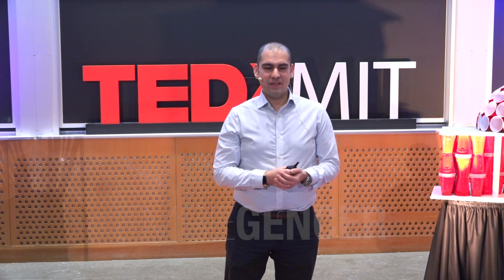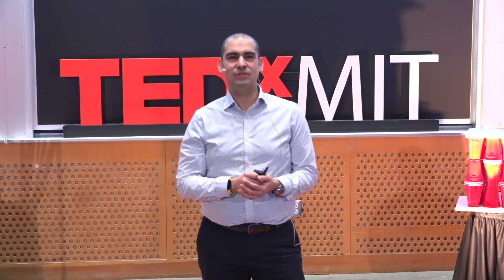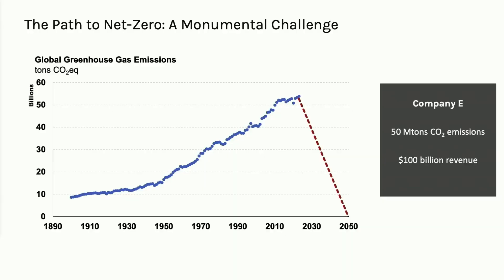Imagine this: you are a senior executive in a large energy company, and you've been tasked to take your organization to net zero by 2050. Currently, your company emits 50 million tons of emissions every year, and you generate 100 billion dollars in annual revenues. The stakes are high, and the task before you feels impossible.